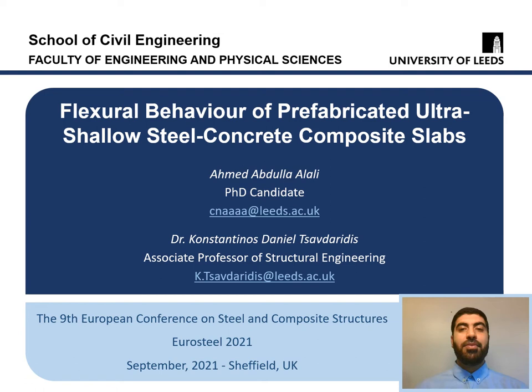Hello everyone, this is Ahmed Lali, a PhD candidate in Structural Engineering from the University of Leeds. I would like to welcome you all to my presentation of my conference paper with the title, Flexural Behavior of Prefabricated Ultra Shallow Steel Concrete Composite Slabs. I worked on this paper in cooperation with Dr. Konstantinos from the University of Leeds.